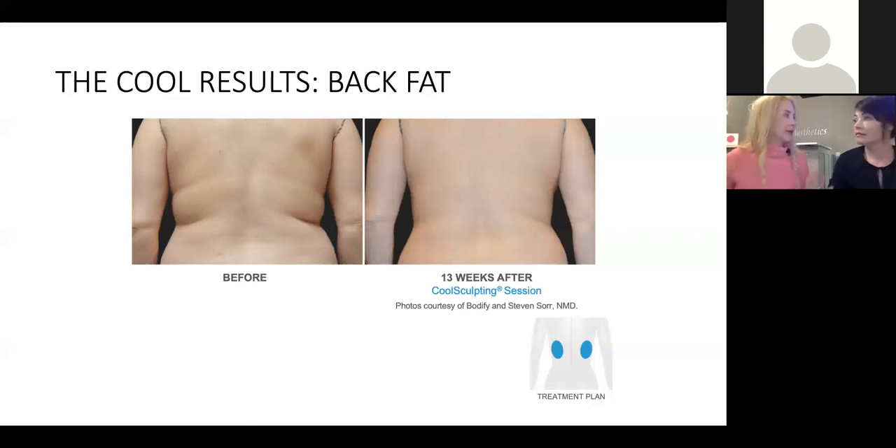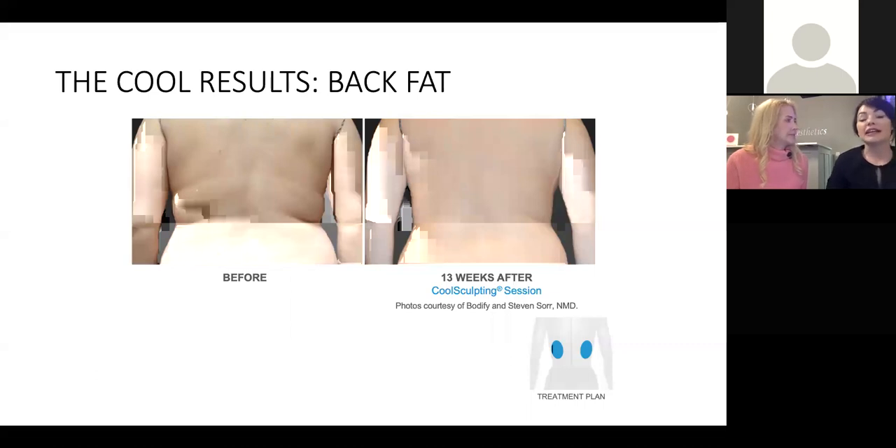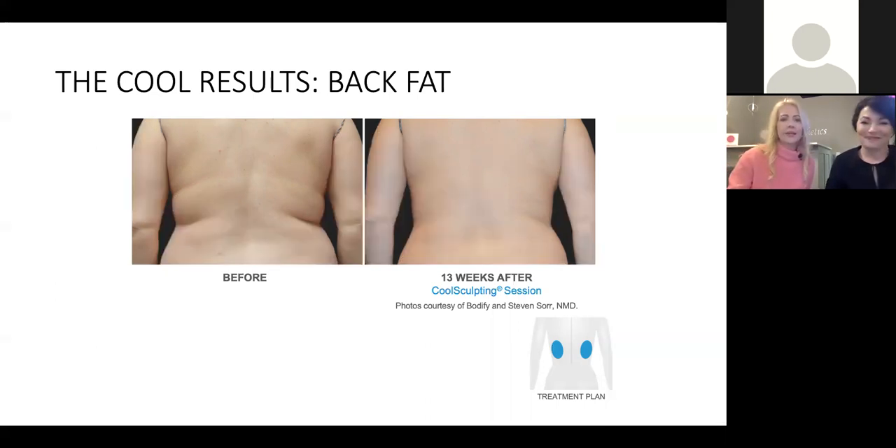Some people ask: should I wait until I've lost all my weight to get CoolSculpting, or should I do it now? I think of this as a jumpstart. If you do CoolSculpting and have great results, it's going to inspire and motivate you to change your diet and exercise plan. There's nothing like the feeling of getting some quick results and then being motivated to keep going.